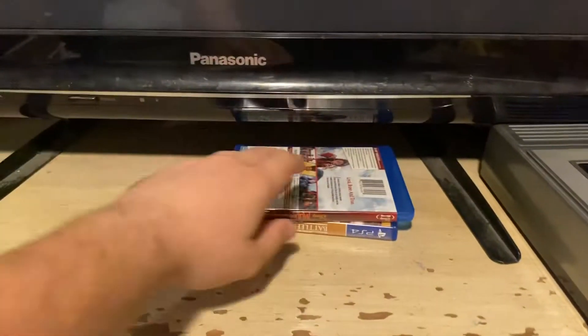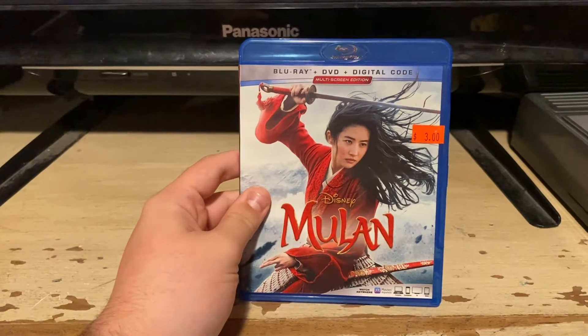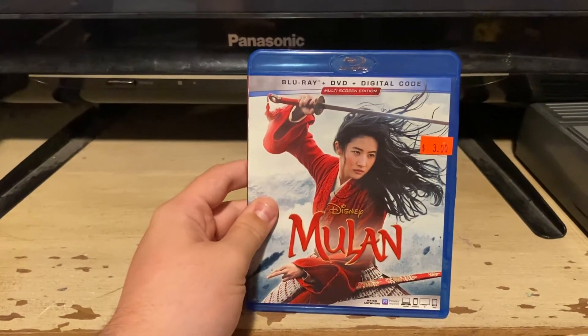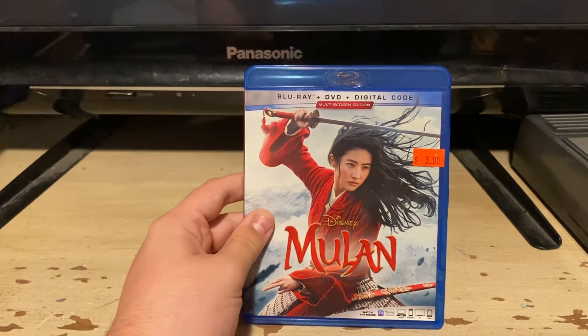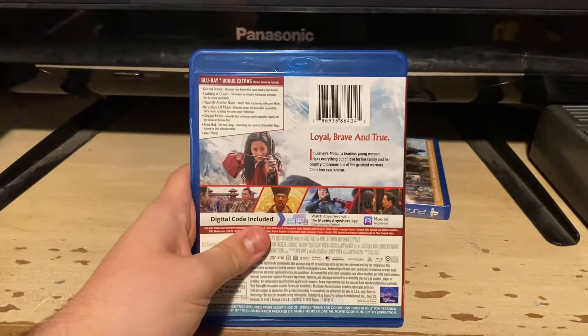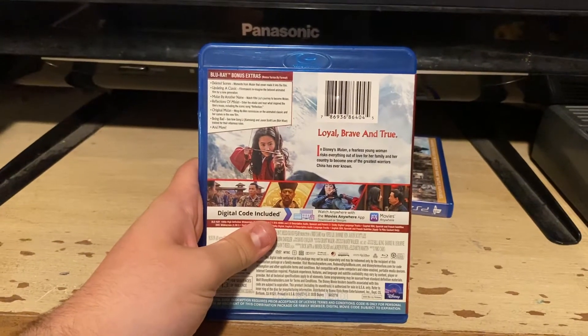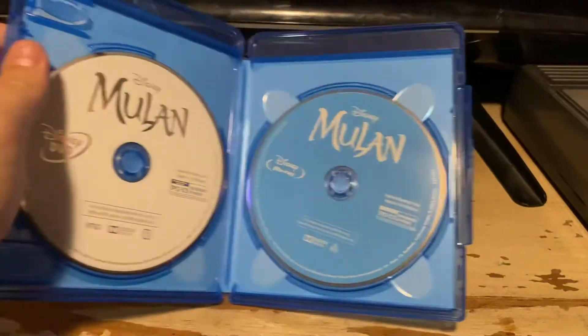Here's the last Blu-ray. Here's the 2020 Blu-ray of Moana. This is also a 2020 movie. Blu-ray plus DVD plus digital code, multi-screen edition. Here's the front, spine, back — loyal, brave, and true. Here's the Blu-ray and the DVD.